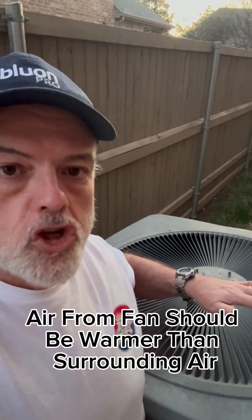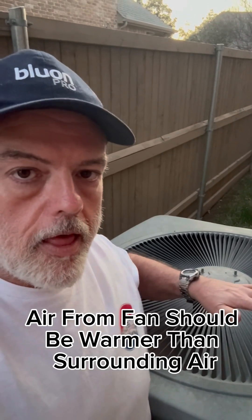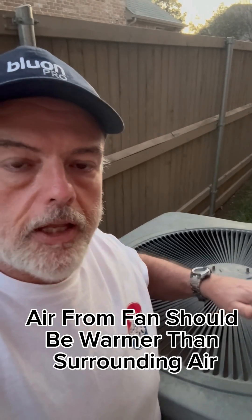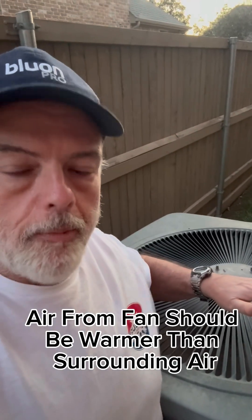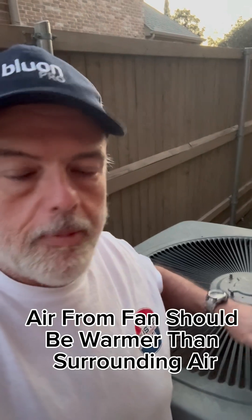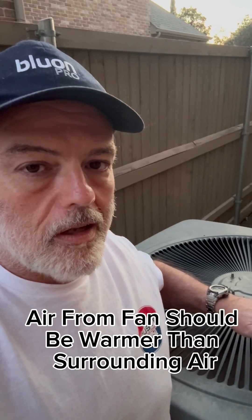First, place your hand over the running condenser. The air coming out should be significantly warmer than the ambient air. The reason being is it's rejecting heat from inside the house. If it's the same temperature as the ambient air, it's not rejecting heat and something's wrong.